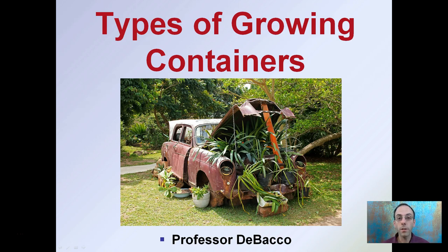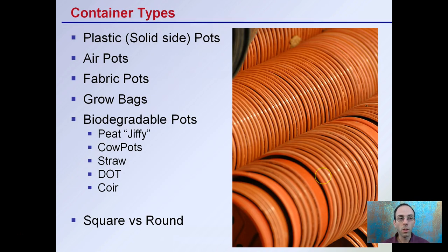Here we're going to be looking at different types of growing containers, and we can see in this image the wide variety of containers being grown here. The common types of containers we'll cover are plastic or solid side pots, air pots, fabric pots, grow bags, biodegradable pots, and we'll also discuss where square pots versus round pots may be most advantageous to use.